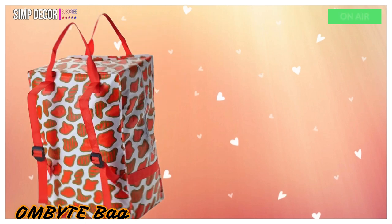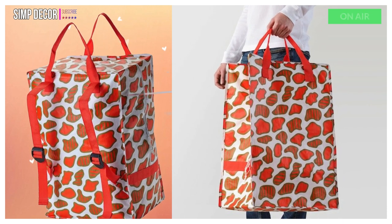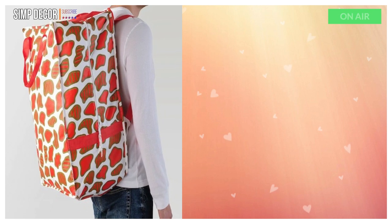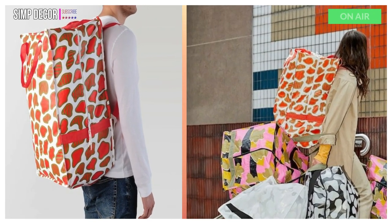5. Almbite Bag. Perfect for transporting most things, from laundry and groceries to recyclable items. The contents won't fall out even if the bag drops, since the top zips closed. You can do something good for the environment by using this bag instead of disposable bags.